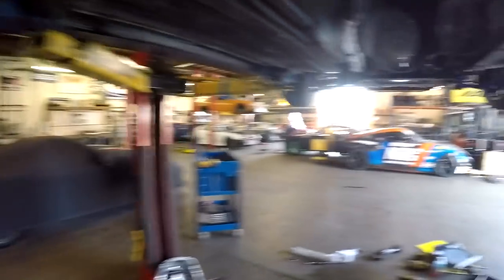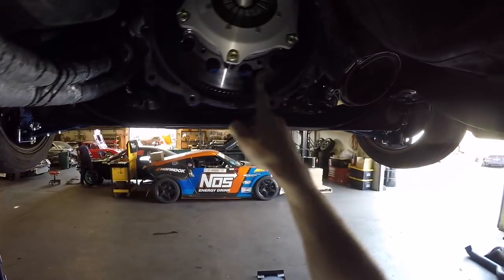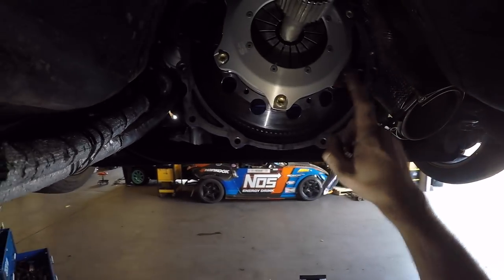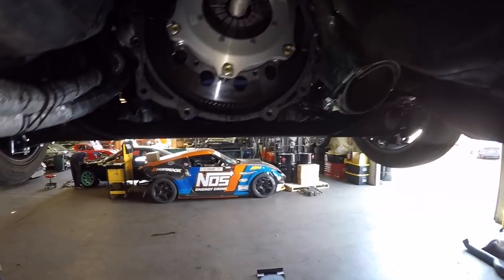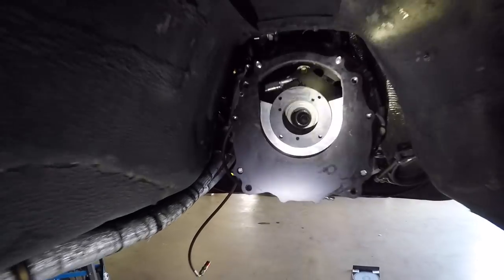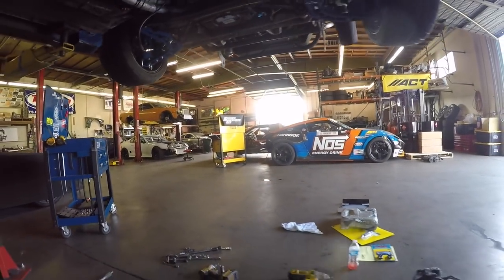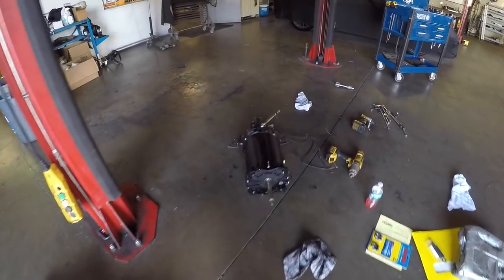Been doing the install while you guys were away. Fresh clutch — we're tightening down the pressure plate right now. Torqued the flywheel down to 75 foot-pounds. These pressure plate bolts require 27 foot-pounds, so I usually go to 30, just a little bit extra because I'm pretty mean to the car on the track. Bell housing is back on, clutch is in, adapter plates on, and the clutch release bearing and slave cylinder are back on. Last thing is to throw the transmission in.